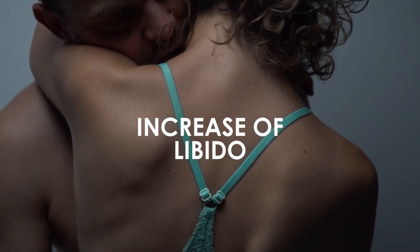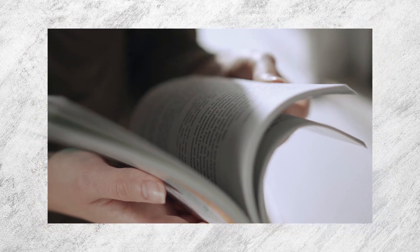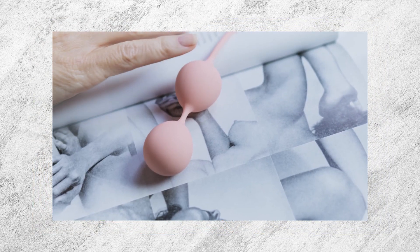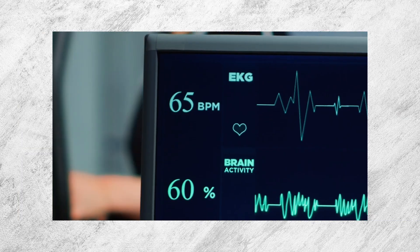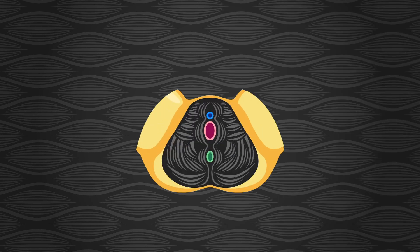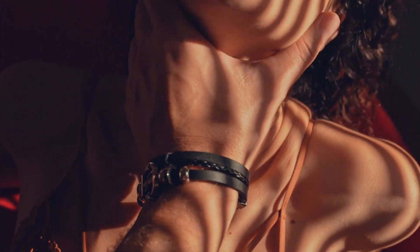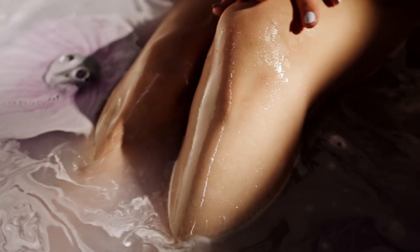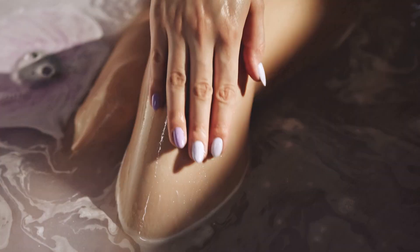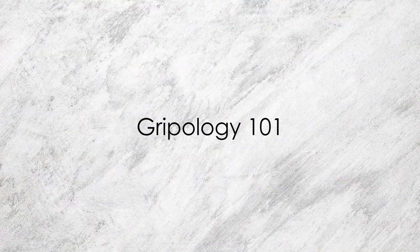And still, there's astonishingly little information about vaginal training out there, aside from basic Kegel moves. So in this video, I'm going to attempt to shed some light on the biomechanics involved in this practice we call pompoir. Welcome to Grypology 101.